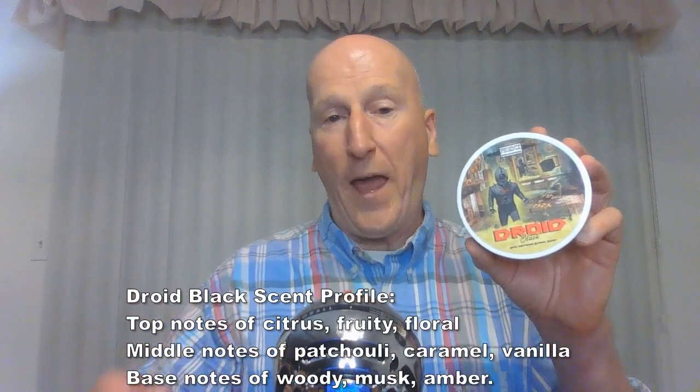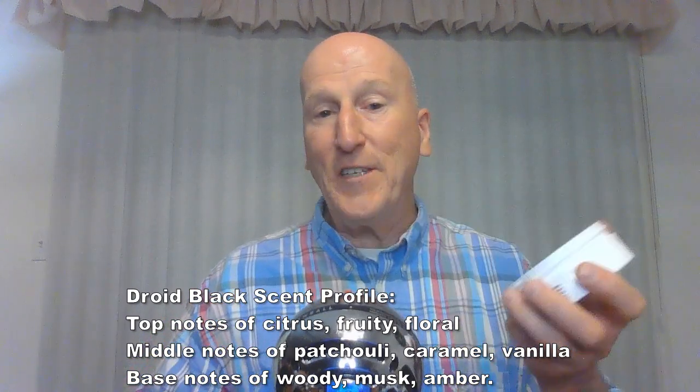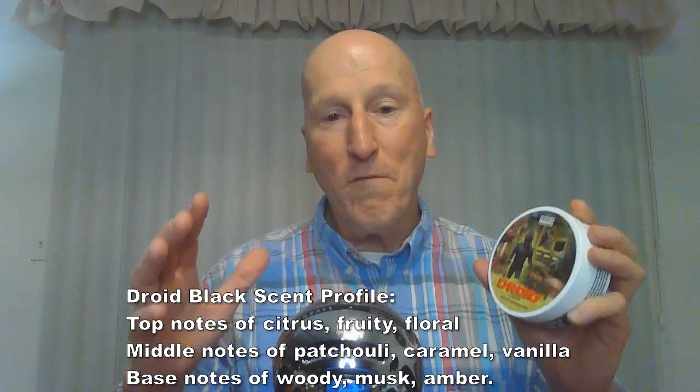And finally, the latest in classic Barbershop scents — but a Barbershop scent overseas from Spain — is Droid Black, which is the Phoenix Shaving homage to Floyd Black. Floyd was manufactured in Spain and is described as a classic Spanish Barbershop kind of scent. This is a Barbershop scent with a little more refinement, a little more gentlemanly quality to it — a really wonderful, fresh, refined, elegant, gentlemanly, masculine scent. Droid Black is the homage to Floyd Black, which has been discontinued, so grab some Droid Black. It's another terrific scent.